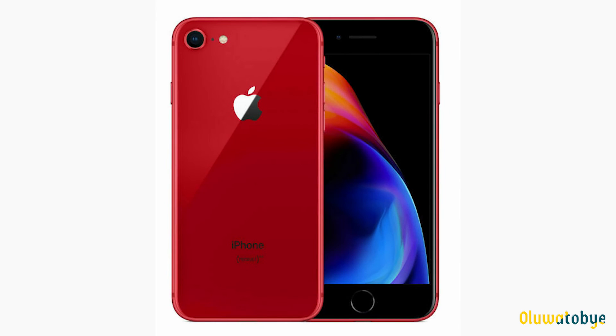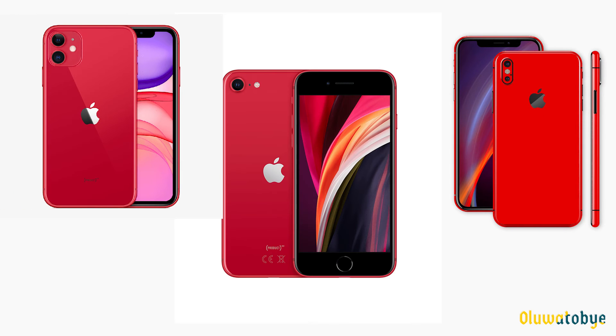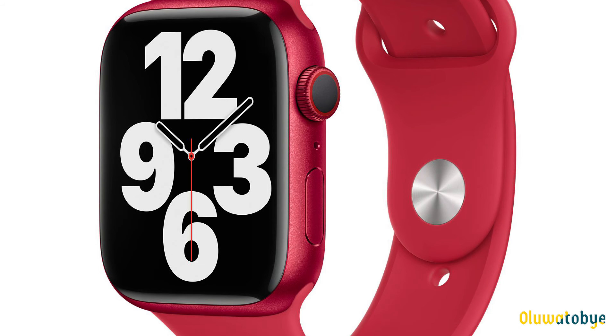The first colour red iPhone was the iPhone 8. Apple users can now buy various devices in colour red, such as the iPhone 11, the iPhone X, the iPhone SE, and the Apple Band.